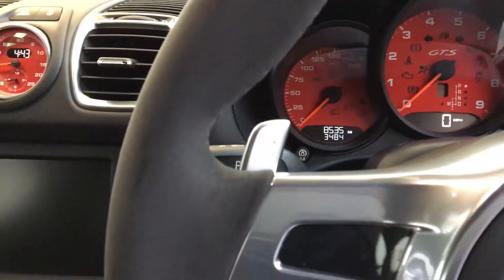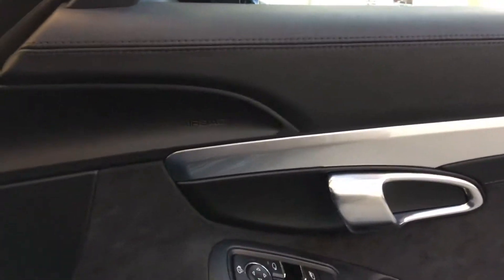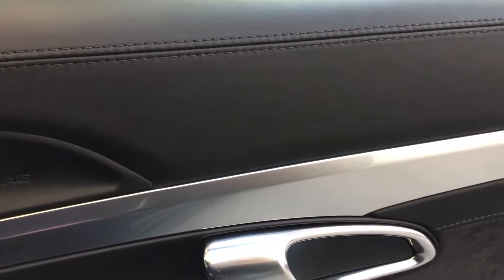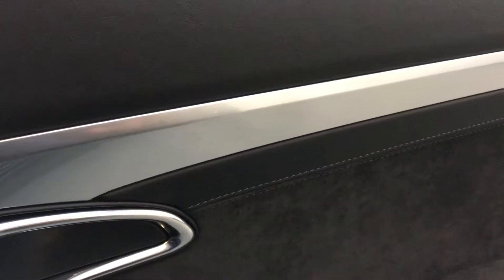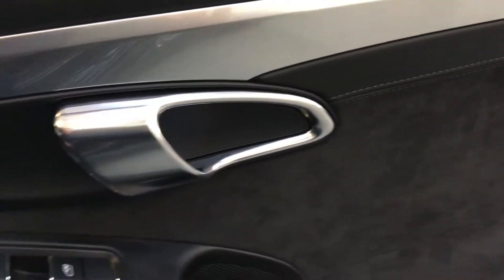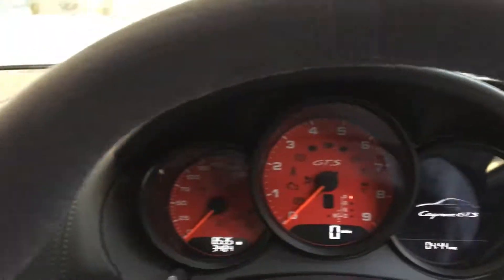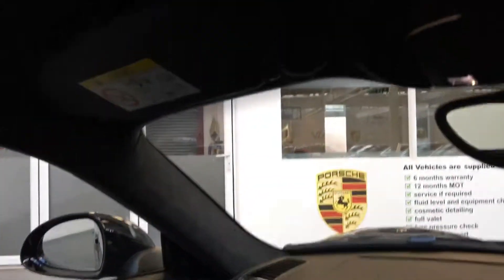We've got the Alcantara Sport Design wheel, all the extended leather, and that brushed chrome trim which is lovely. Folding mirrors, Bose sound, and it's got the light design package as well, so you've got some nice options with the mood lighting inside.